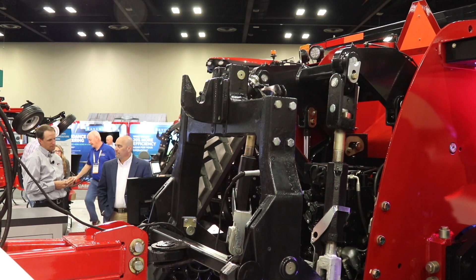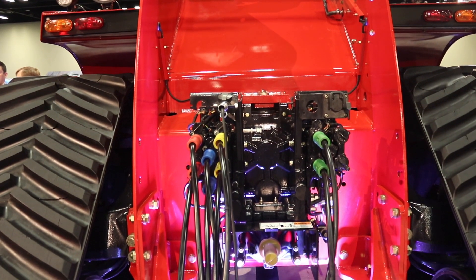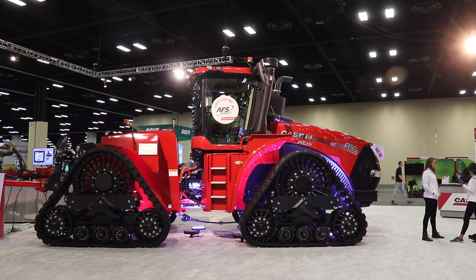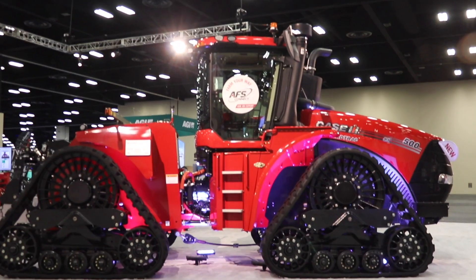The lineup goes from 370 up to 620 horsepower, and whatever number is on the side of the hood represents rated horsepower. Add 10% and you get peak horsepower — so this 620 quad-track behind me reaches about 680 horsepower at 1,900 RPM under load. On the 540, 580, and 620 models, we have a dual cooling system where each turbocharger has its own after-cooler, intercooler, and radiator — two full radiators in the tractor — giving customers 40% more response time under load and better fuel efficiency.